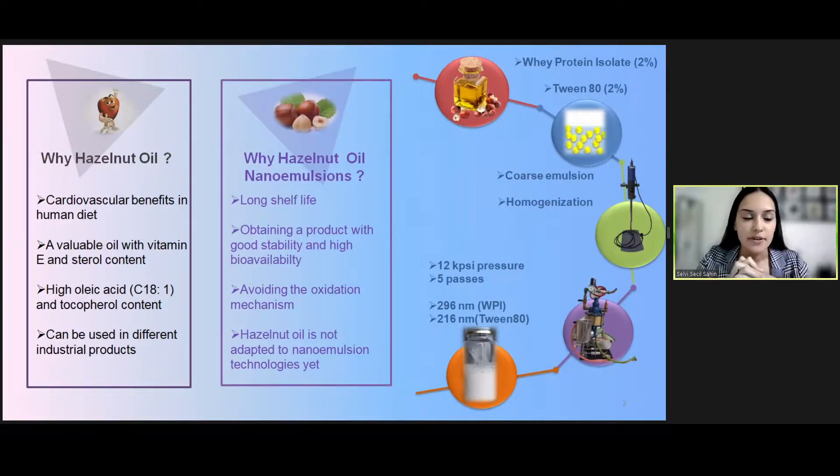Hazelnut oil has an important place in the edible oil industry. Especially refined hazelnut oil is a suitable product to use in different food industrial areas. On the other hand, oxidation reactions can cause some deterioration in quality, so low quality oils can be obtained unfortunately. At this point, nano-emulsion technology can be applied to hazelnut oil.